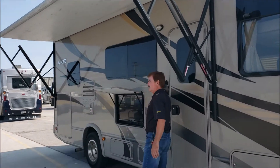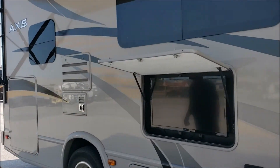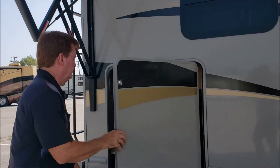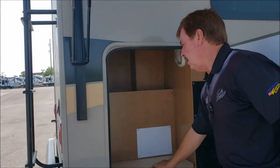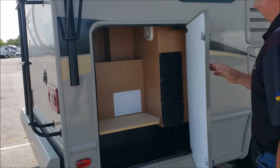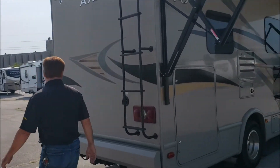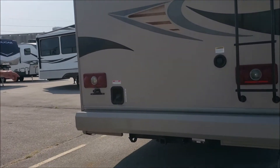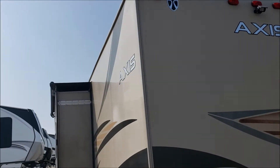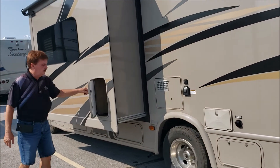Outside television, a little bit of an outside storage area — the previous owner added a little block of wood so you have a little bit more shelving in there. Tow hitch on the back, backup camera, outside shower, and another storage area.